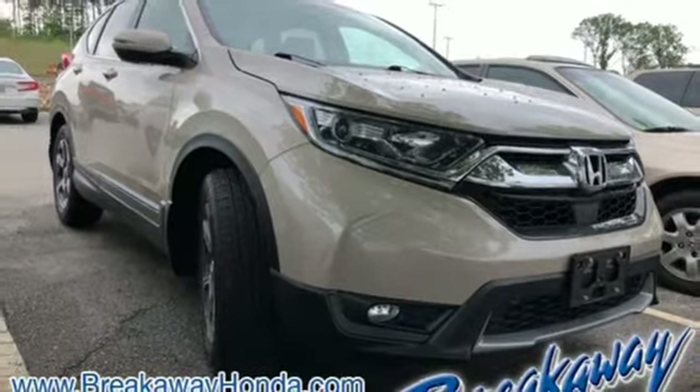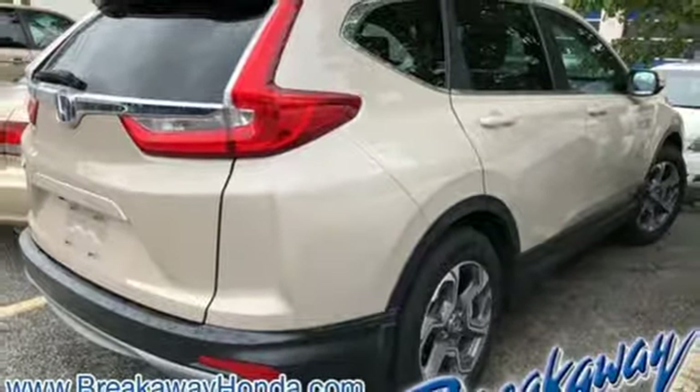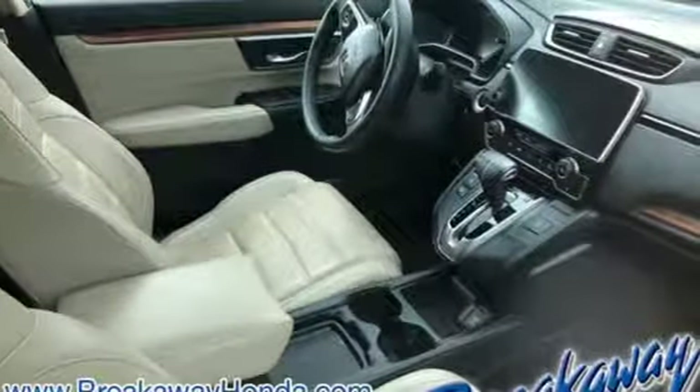Power heated mirrors, active noise cancellation, express open and close sliding and tilting sunroof, smart entry key, and continuously variable automatic transmission.